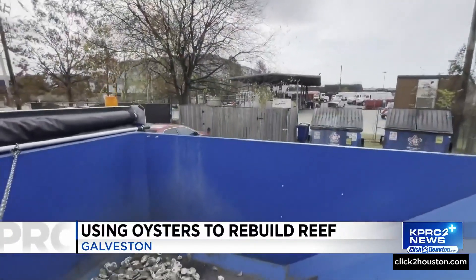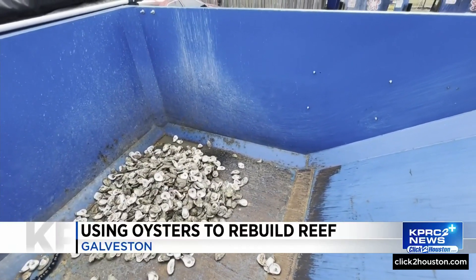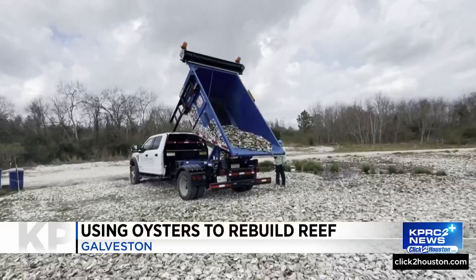I collect all the bins that have shell in it, dump it into the dump truck, and head to the next restaurant. At the end of the day, when I've gone to all of our restaurants for that day, I take it to what we call our curing site.